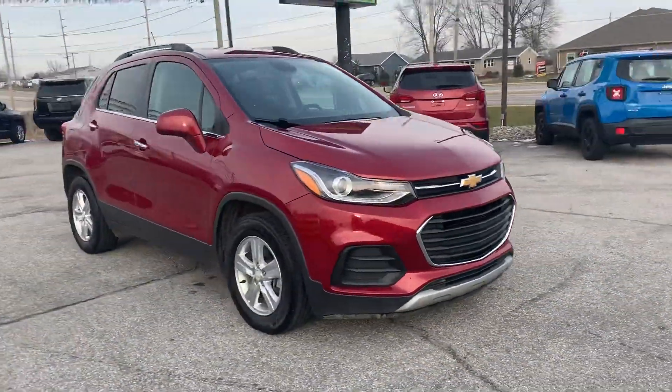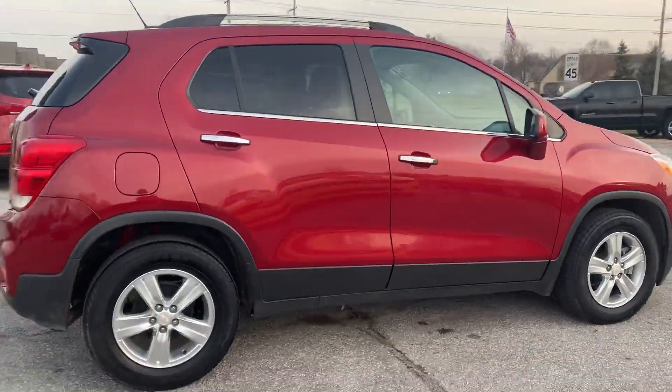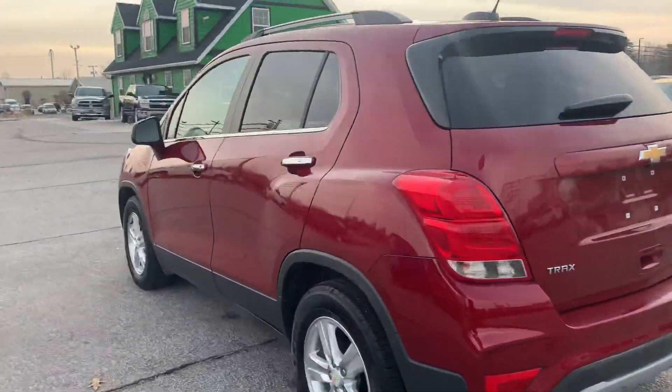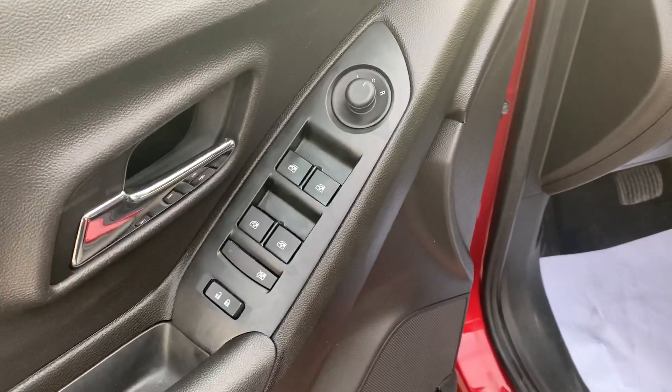Out here at Raptor Automotive, we've got a 2018 Chevrolet Trax — this one's an LT model. It's got keyless entry, built-in Wi-Fi, OnStar, power windows, locks and mirrors, power driver seat, and a cloth with leather trim interior.